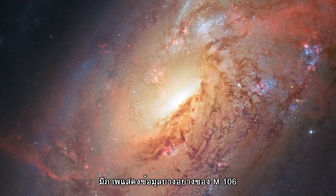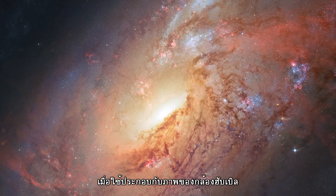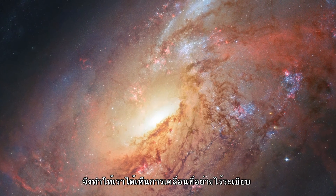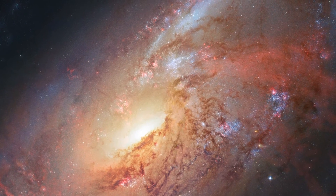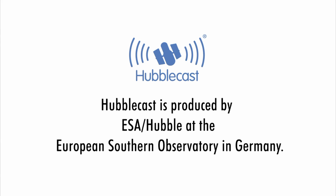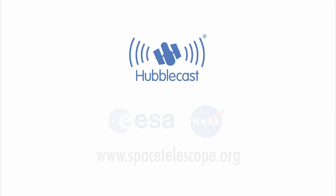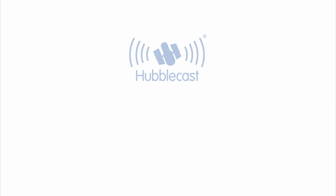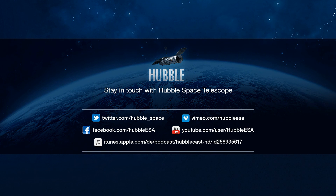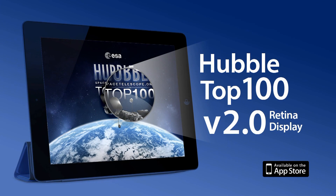Some of the data for this image of Messier 106 were provided by amateur astronomer Robert Gendler. Together with Hubble, these data allow us to visualize the galaxy's chaotic center and mysterious structure better than ever before. We'll see you next time.